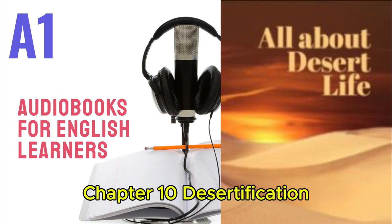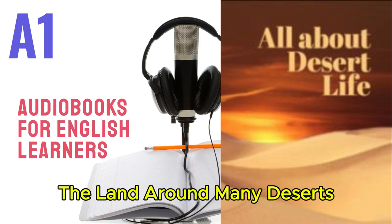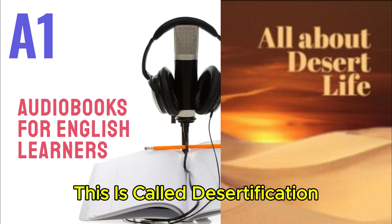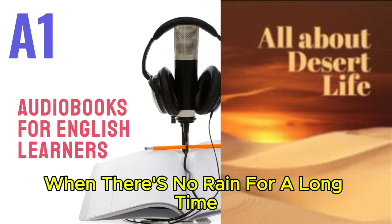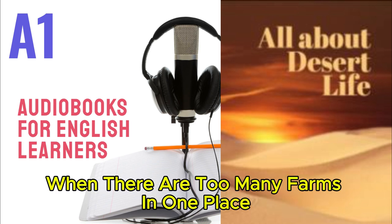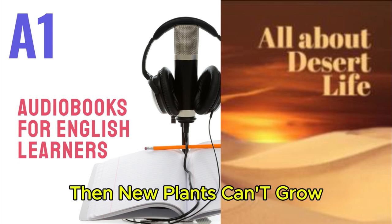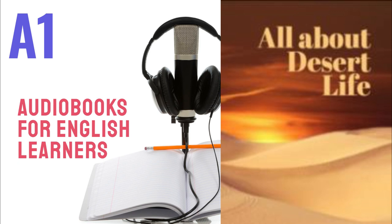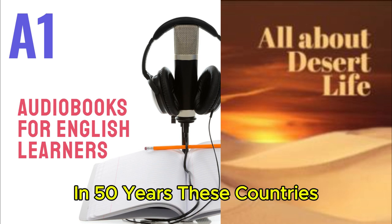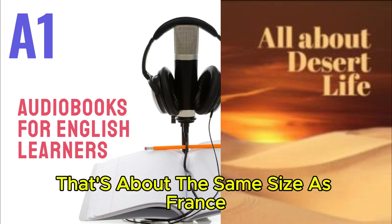Chapter 10: Desertification. Deserts are getting bigger. Every year, the land around many deserts gets dry and changes into new desert — this is called desertification. The land can get too dry when there's no rain for a long time. Sometimes people also make the land dry: when there are too many farms in one place, animals eat all the plants and the soil blows away. Then new plants can't grow and there isn't food for everyone. Countries in Africa near the Sahara have lost 650,000 square kilometers of land in 50 years — about the same size as France.